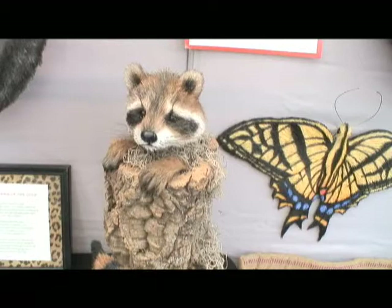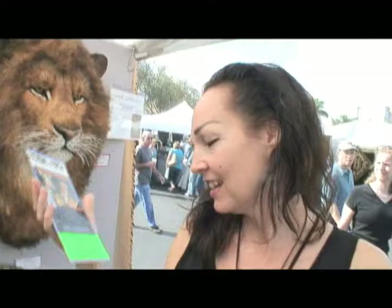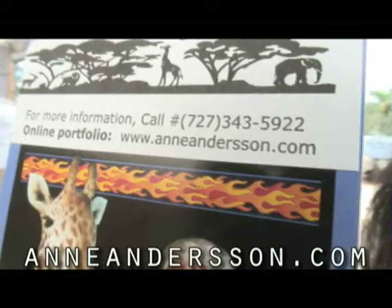This is my raccoon, Tot. He is number three. Do you have a website? Yes, it's www.annanderson.com. Thank you so much. Thank you for stopping by.